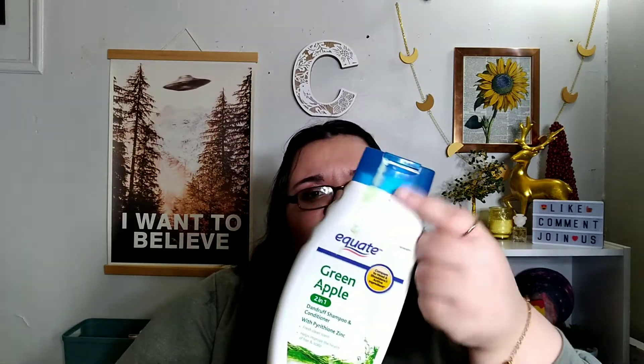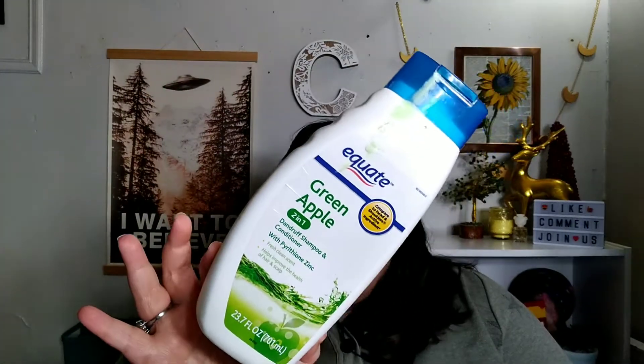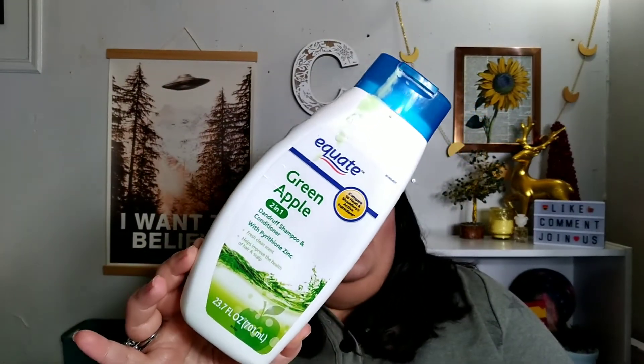How'd that be? This is good, I like this one. This is a 23.7 fluid ounce, and I think it's like 4 or 5 dollars at Walmart. So this is comparable to Head and Shoulders. I like this — it's really nice, smells nice, it works wonders with my hair. I would definitely repurchase, and I have repurchased it.